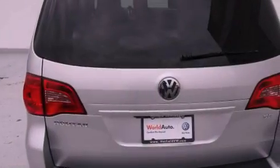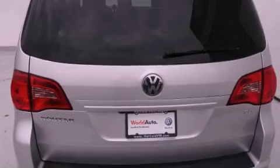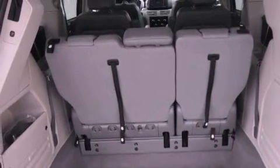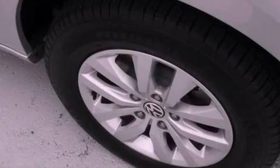Its top features include heated front seats, a low tire pressure indicator, roof rails, and power-adjustable gas and brake pedals that enable you to change their height and distance to fit your body, rather than you fitting to their positions.